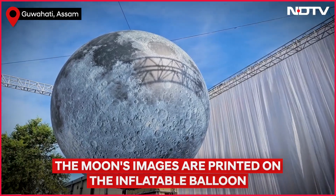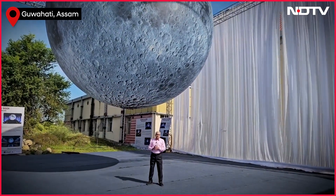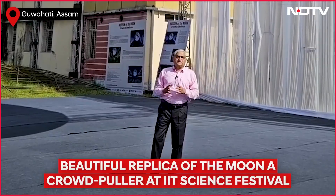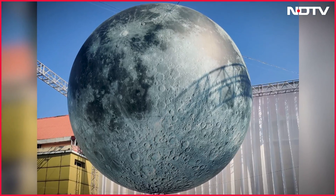A great display of the whole globe of the moon at the India International Science Festival in Guwahati. The moon looks wonderful. In Guwahati, Palav Bagla for NDTV. Thank you.